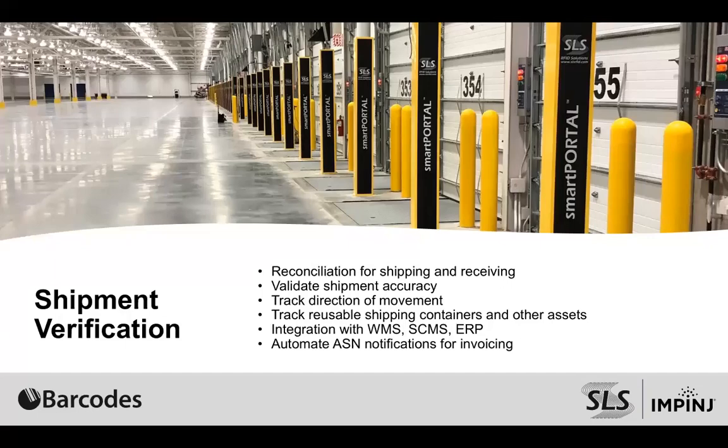We have lots of use cases with referenceable customers that we can point you to, where we have customers giving us the return on investment data for that type of scenario. This also gives us the ability to integrate into backend systems and automate some of the processes inside your backend systems that you have to do manually today. For instance, when we talked about automated shipping manifests, we have the ability — when we're getting very high read rate percentages and high accuracy of what goes into a trailer — to automate the process of creating that shipping manifest, and also automate the process into the backend system to automatically create an invoice to your customer for what shipped out the door without any paperwork having to be transferred from shipping to accounting.